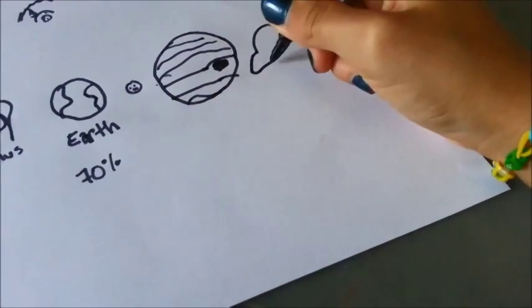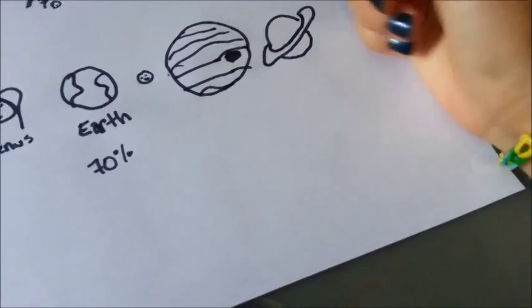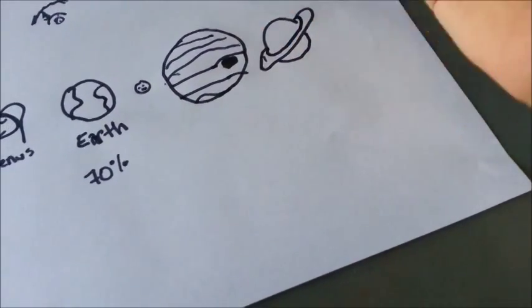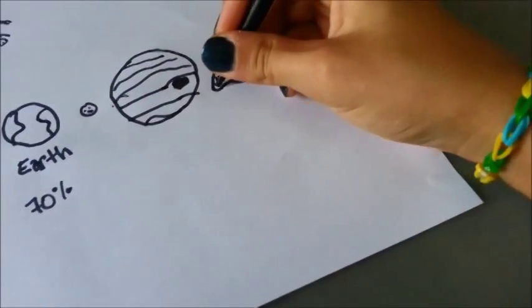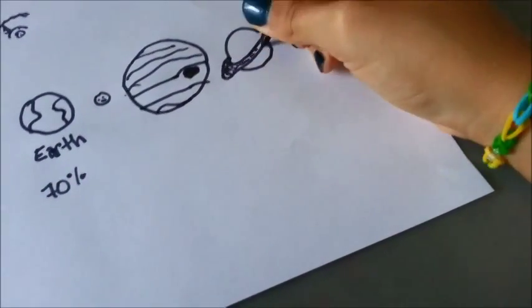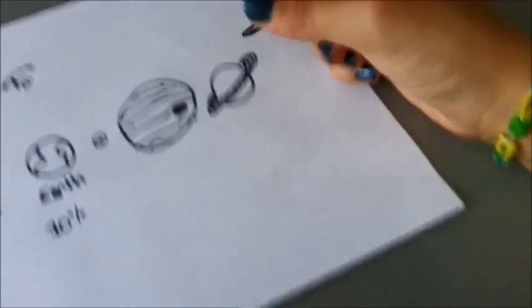Next we have Saturn. Saturn has a big ring, which is made up of little objects that, due to Saturn's great gravitational pull, continue flowing around it.